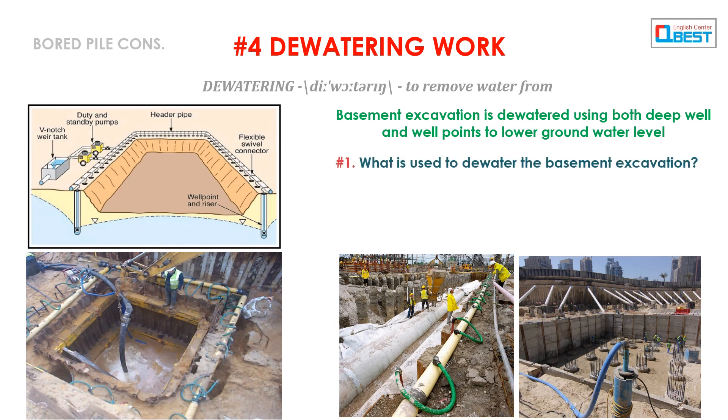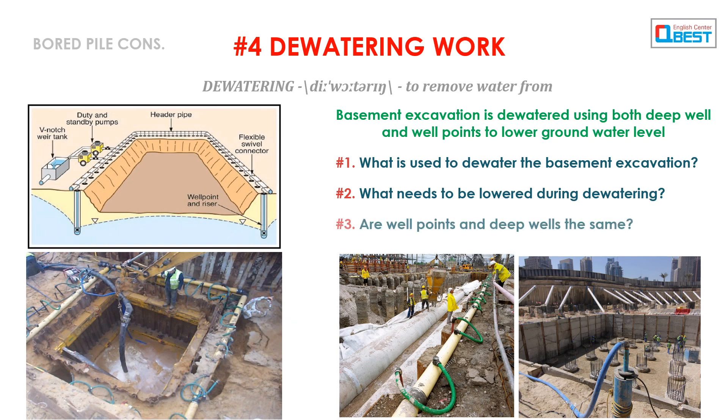Question 1: What is used to dewater the basement excavation? Question 2: What needs to be lowered during dewatering? Question 3: Are well points and deep wells the same?